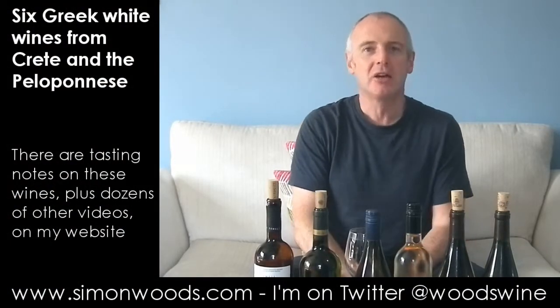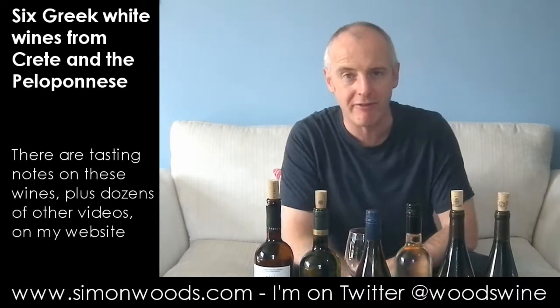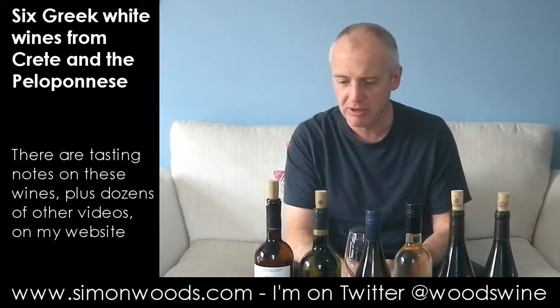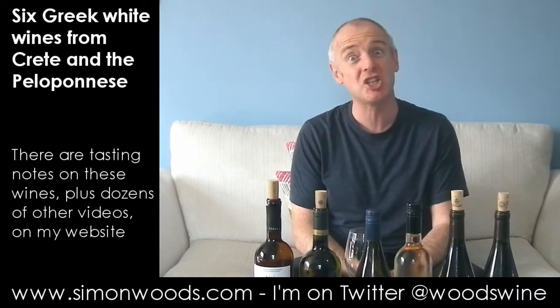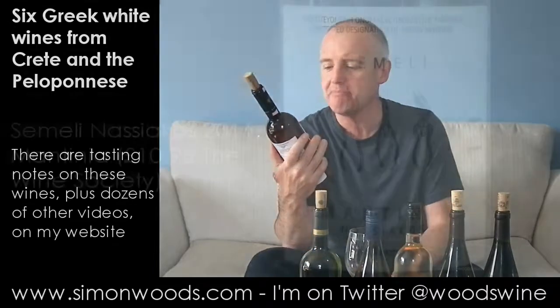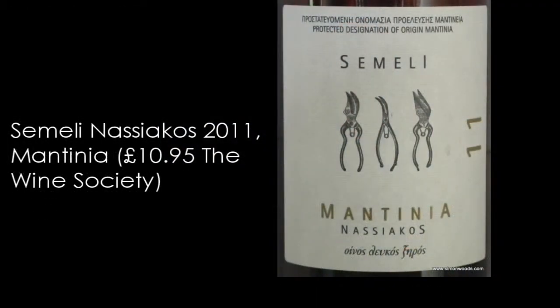Hi there, Simon from simonwoods.com. Greek day today and I've got six Greek wines in front of me. Five of them are from the Lirarakis winery in Crete. I've done some of their reds before, they were pretty tasty, and I've done one of their whites before — it was a sweet one. But I think all the ones today are going to be dry. The first one I've got is not from them — it's the Semele Mantinea Nasiakos 2011, and the grape here is Moscofilero.